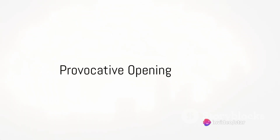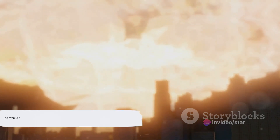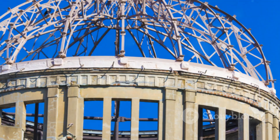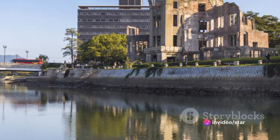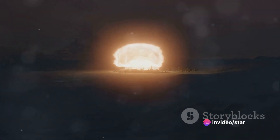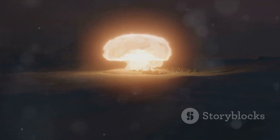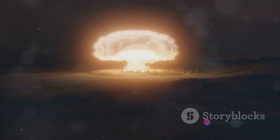Have you ever wondered what's inside an atomic bomb and how exactly it works? A question that piques curiosity, yet holds an unsettling undertone. The atomic bomb, a creation of the 20th century, has left an indelible mark on global history. It has become a symbol of human ingenuity and, paradoxically, our capacity for destruction. Today it remains as relevant, if not more so, as during the Cold War era. In this video we'll unravel the mystery of what's inside this devastating weapon.